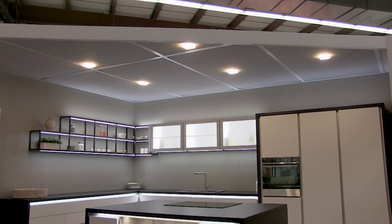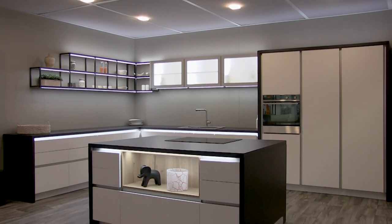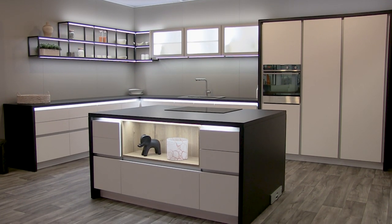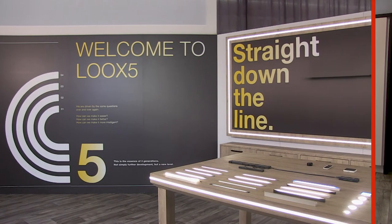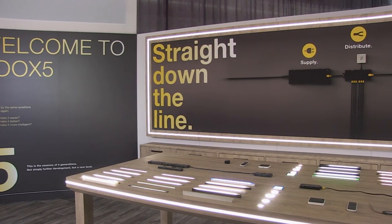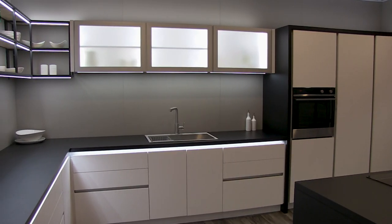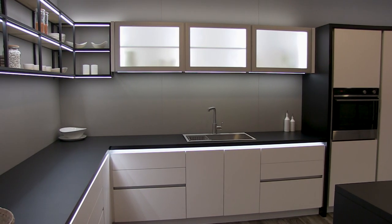Let's explore the kitchen area of Haefela's 2021 Virtual KBiz Tradeshow Display. The kitchen display itself was built by our booth partners at Belmont Cabinets. All of the lighting you see is part of Haefela's Looks LED lighting system. Let's explore all the elements which add function as well as some of the oohs and ahhs along the way.